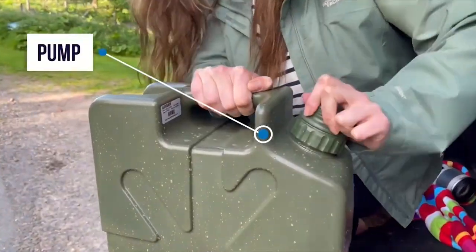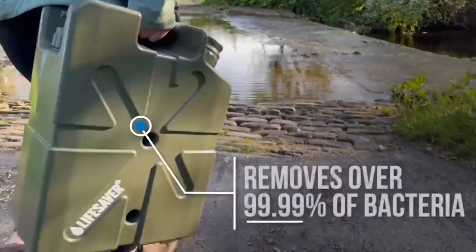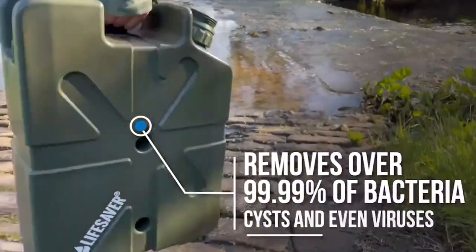Simply fill, pump, and drink. The Jerry Can provides clean and easy-to-drink water with no taste of water purification tablets, thanks to added carbon capsules.